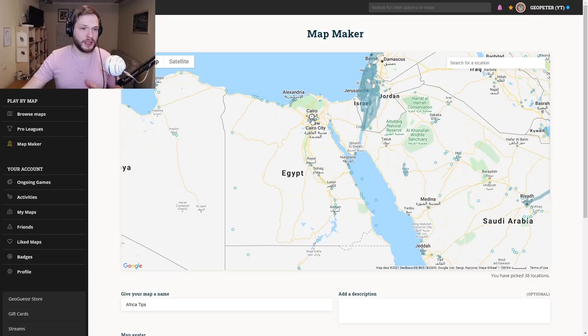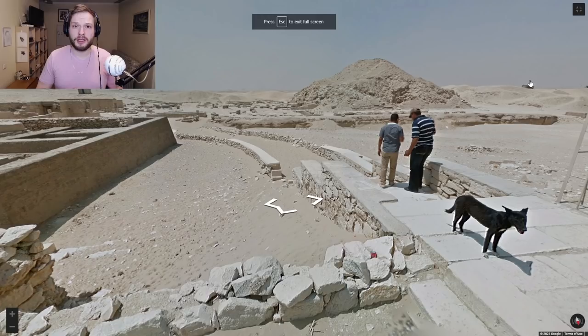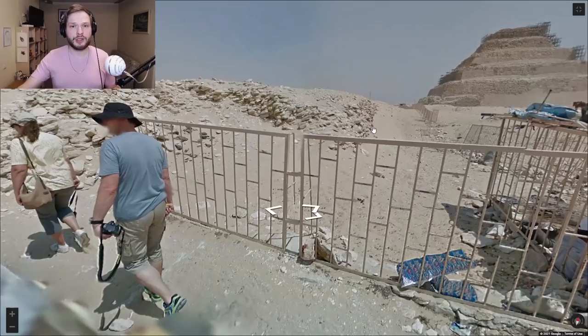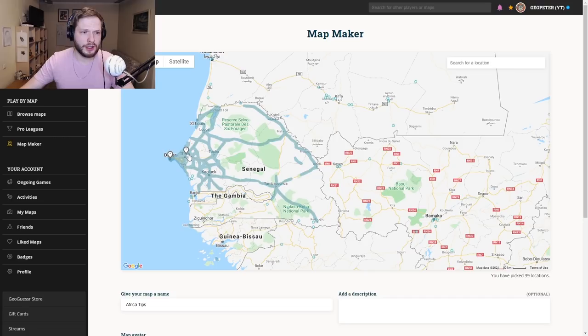There really isn't too much to talk about with Egypt coverage because it is very limited and generally it will be near some famous places and famous areas that tourists visit. Generally Egypt will look something like this, with some pyramids or some ruins. You can sometimes see some Arabic as well. Let's move on to Senegal.